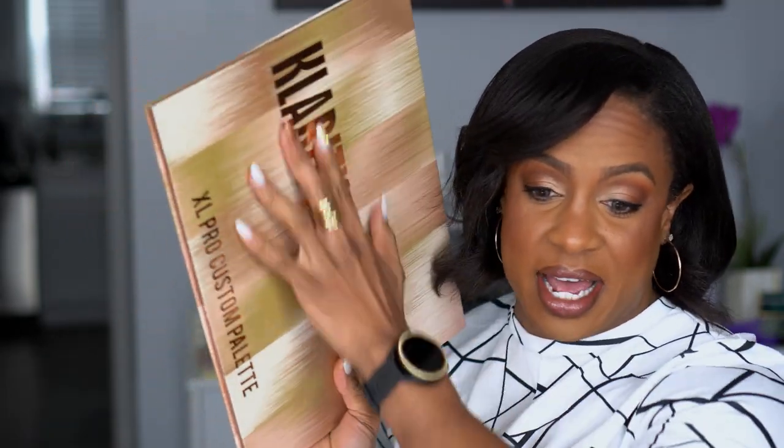I have this Karity custom palette and I'm debating whether to take all my Karity palettes out of their pans and put them in here so I can have them all in one place. But I feel like I don't know if I would ever pull this out versus knowing I would pull out a regular palette. So, to be determined.